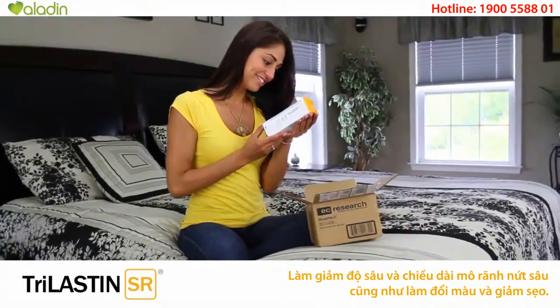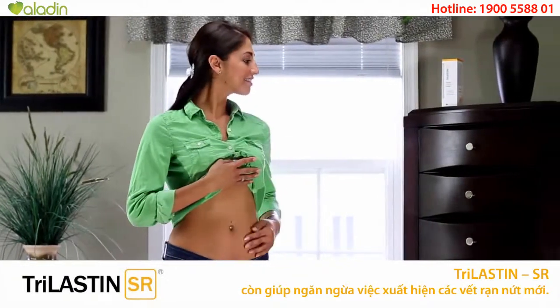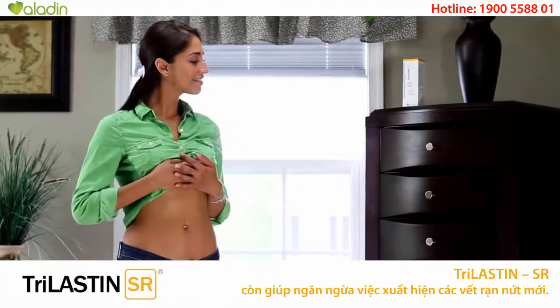Take the Trilastin SR 30-Day Challenge and see how great your skin can look. With a 100% satisfaction guarantee, what are you waiting for?